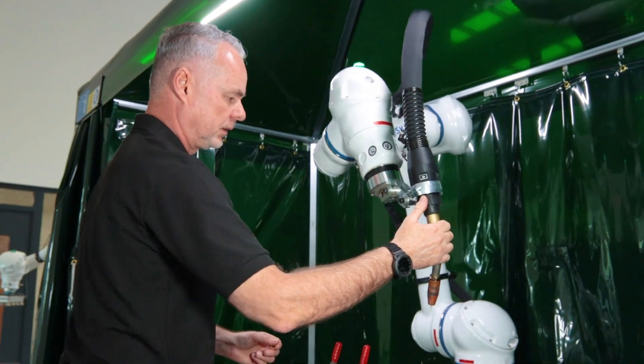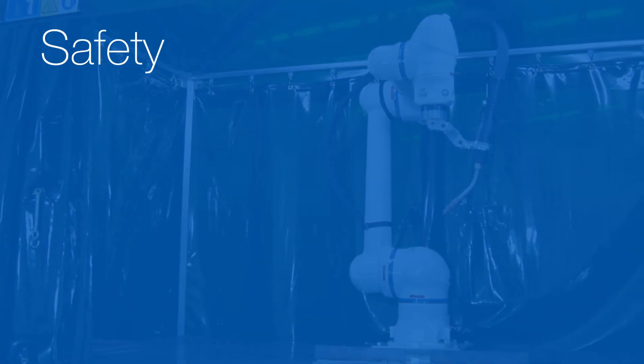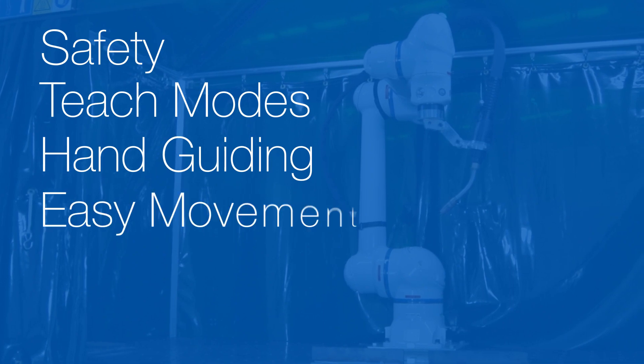It's a collaborative robot with all the required functions: safety, teach modes, hand guiding and easy movement.